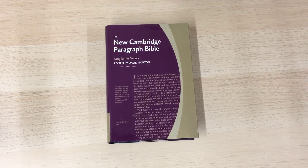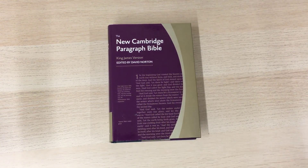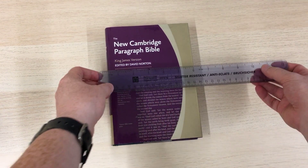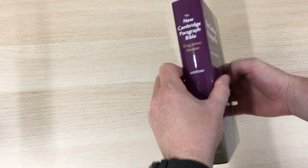This is printed on Bible paper. It's in a paragraph format, as the name would suggest. It's black letter text only. It has translators' marginal notes and it's printed in an 8.5 point Swift font, which is very clear and very legible. The Bible is about 8.5 inches by about 6 inches, so it's just over a hand size — your standard sort of hardback novel sort of size.